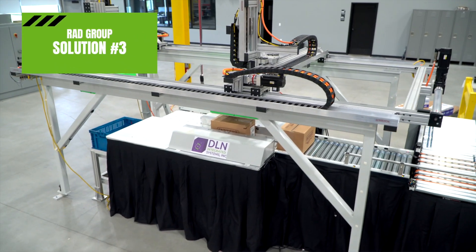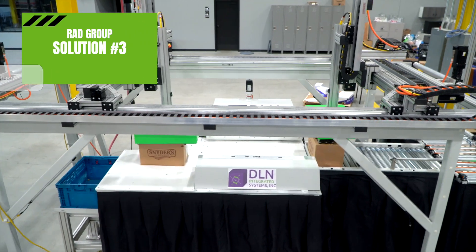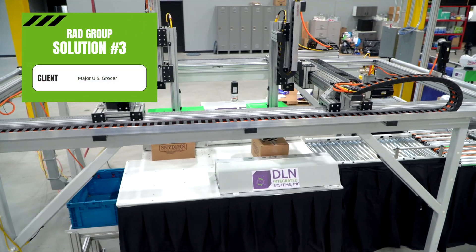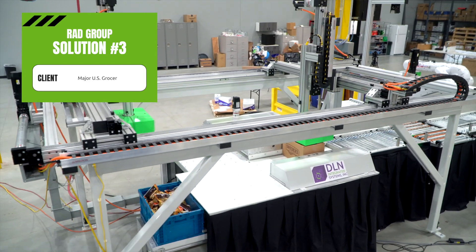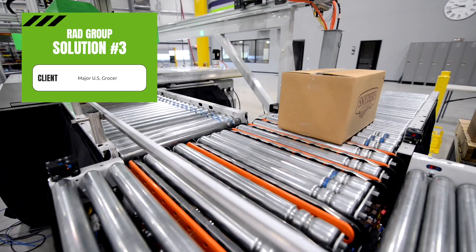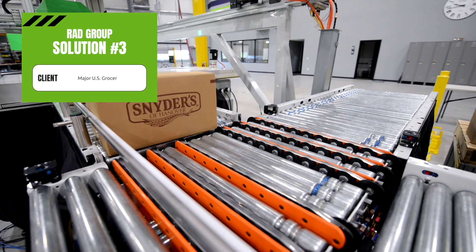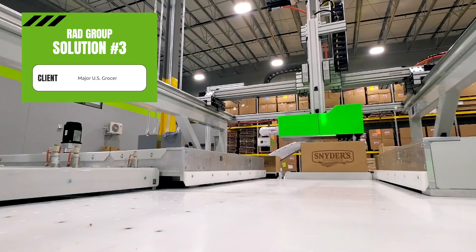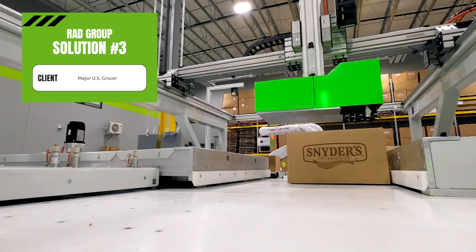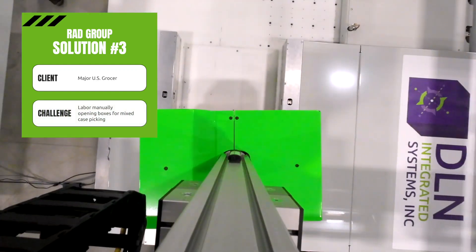Is there a bottleneck in your facility that needs creative problem solving to fix? A major U.S. grocery client employed three shifts of workers to handle manual decanting. These workers were assigned one task only — to open cases with a box cutter and empty product into totes. The decanted product totes were then routed into the facility for broken case picking. The task was repetitive, physically demanding, and labor was becoming extremely difficult to source.